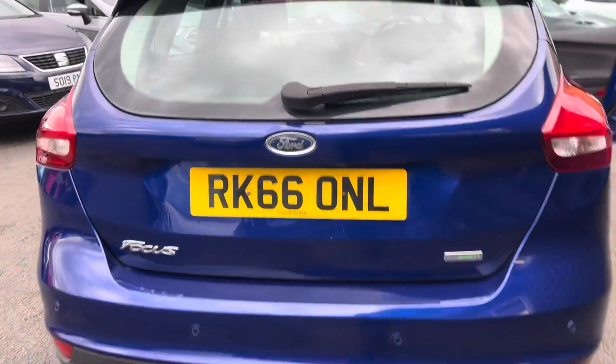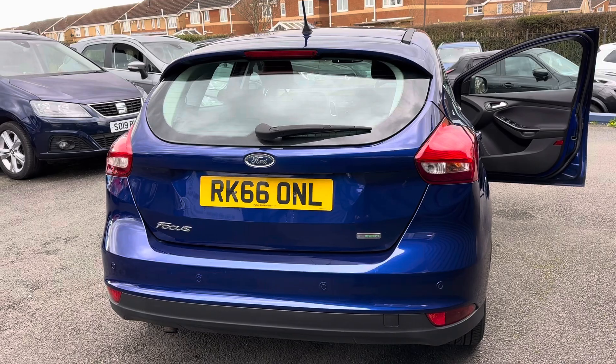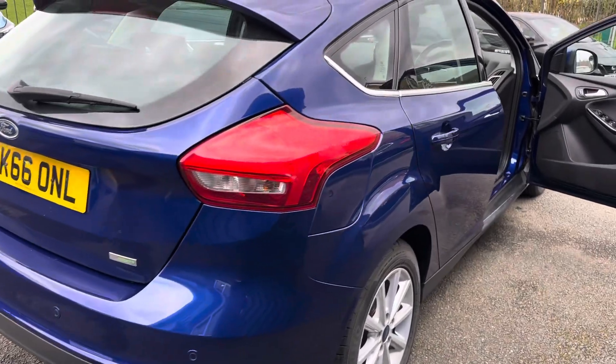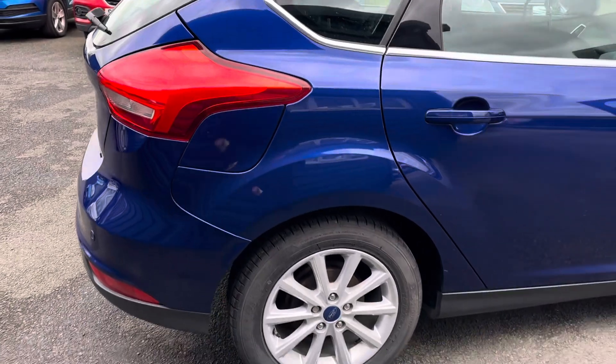So here's the 2016 66 plate Ford Focus 1L EcoBoost Titanium. We've got 40,000 miles, full service history, two keys, and only £20 a year road tax on this car.